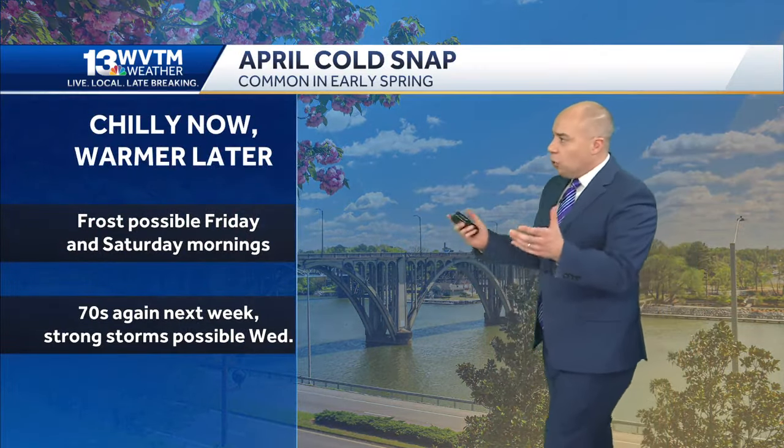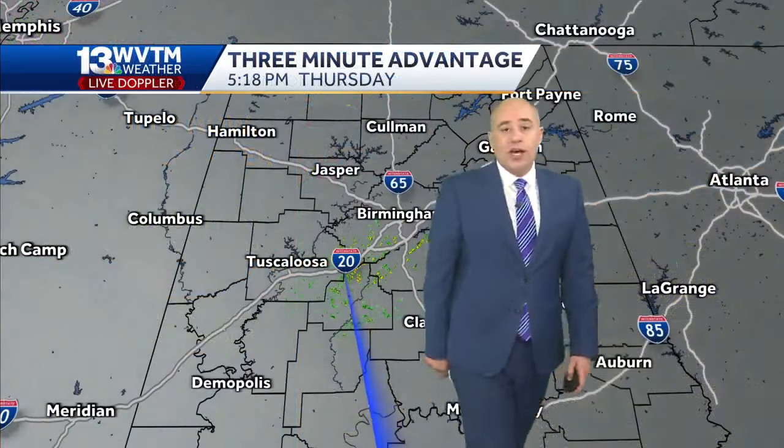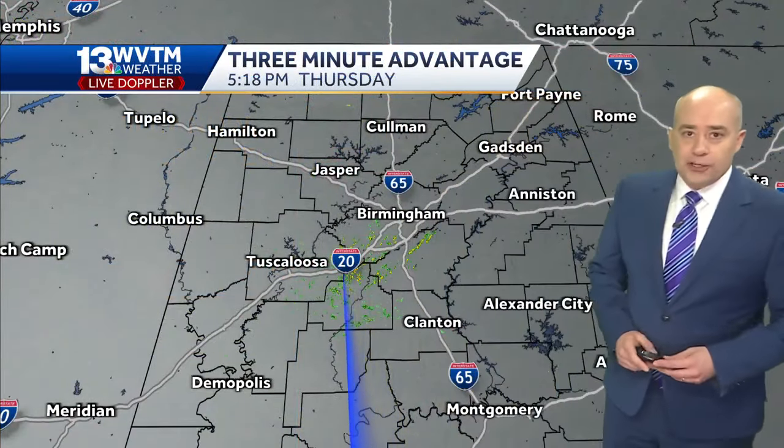It's chilly now with this cold snap that we've had here in the first part of April, which is pretty common in the spring months. Frost is possible tomorrow morning and Saturday morning. And then we get into the seventies, but some strong storms are back in the picture toward the middle of next week.